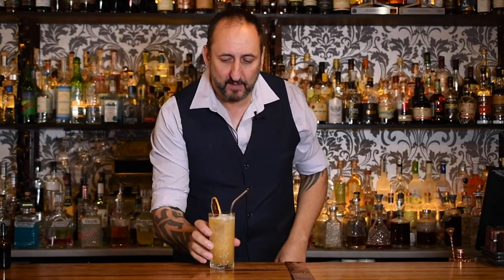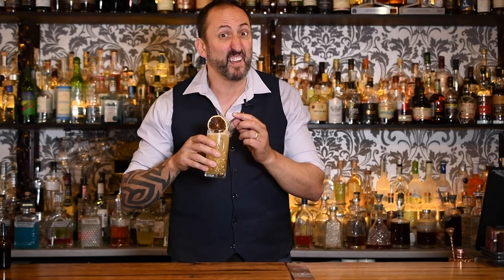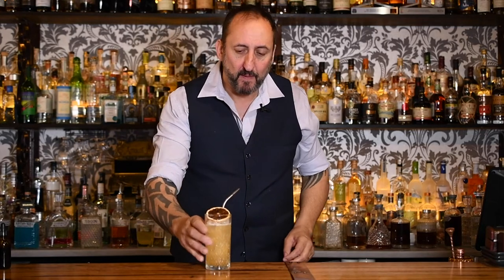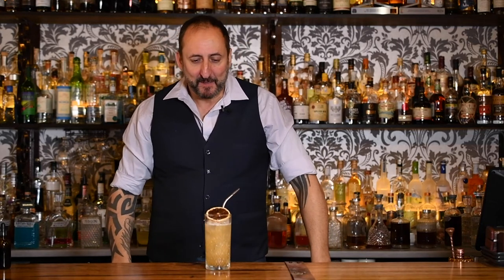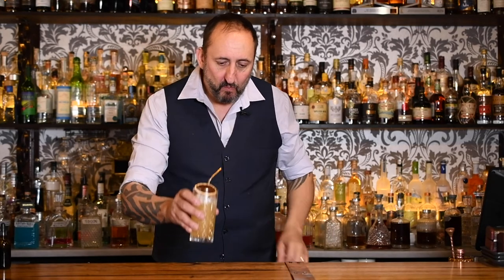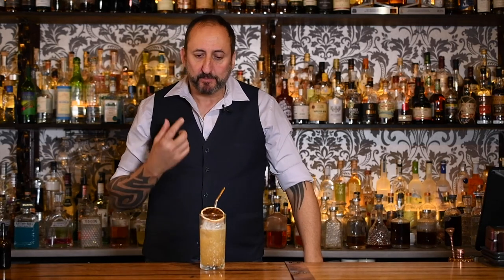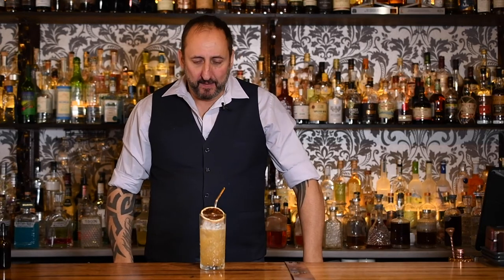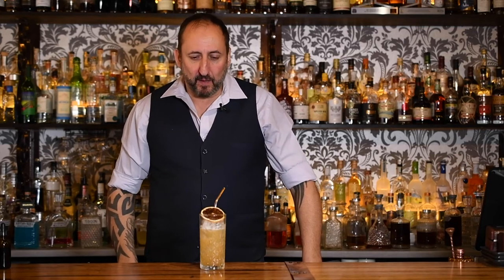That is the Fish House Punch. Let's see how it tastes. Very peachy. I don't know how I feel about this one, to be honest. It's a little bit on the peachy side for me. The cognac isn't coming through as much as I would have liked.